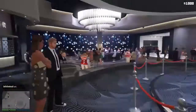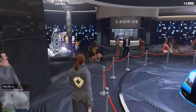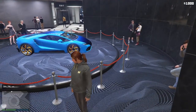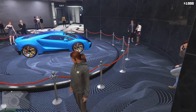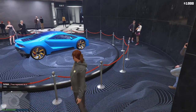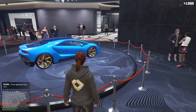What is up guys, Camo Squid here, welcome back to another podium vehicle video. This week we have none other than the Pegasi Tempesta, which ironically enough was actually on a discount last week, so people who bought that just got screwed.